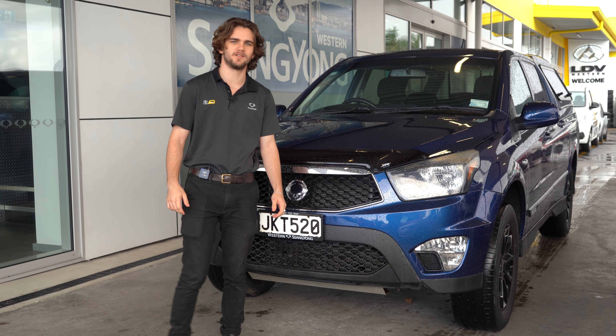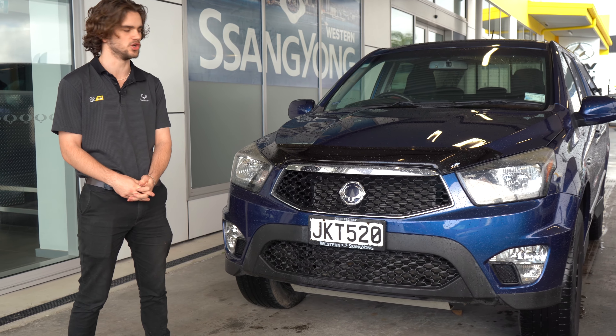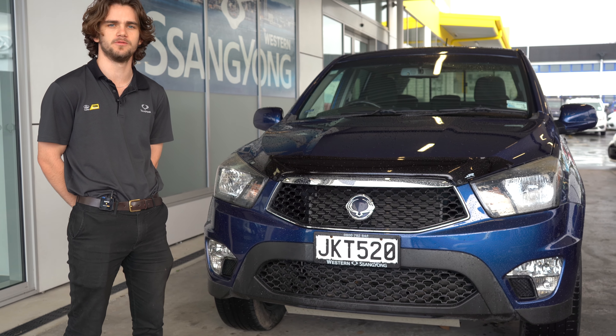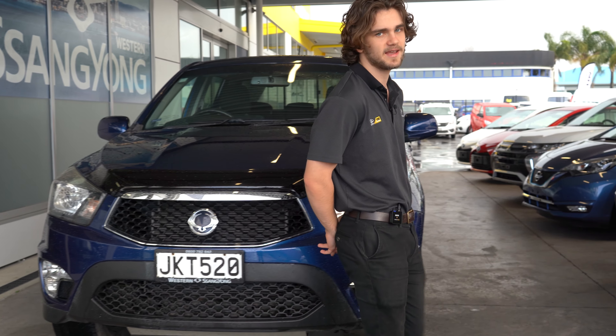Hi, I'm Jake from Western SsangYong and up for sale here is our 2015 SsangYong Actyon. This is an awesome model because it's a 2.3 litre petrol manual and it's only done 50,000 kms.